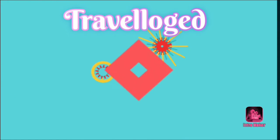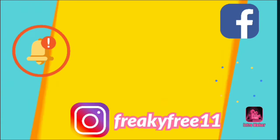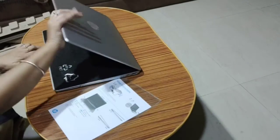Hello friends and welcome to Travelog. Today I'm going to present a vlog about a laptop purchase that I did recently from the Amazon sale that is going on. So here it is.